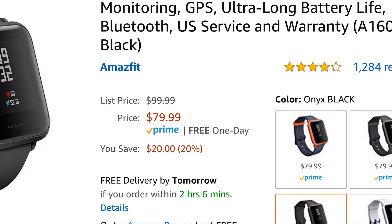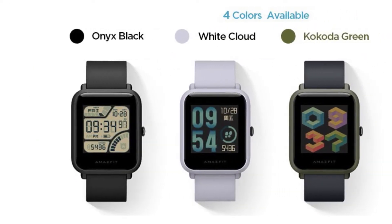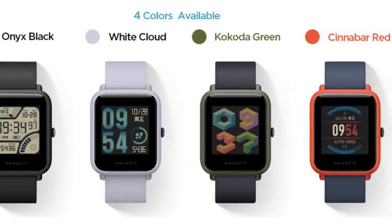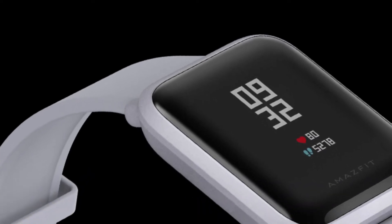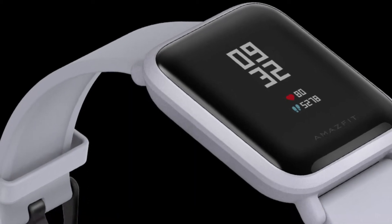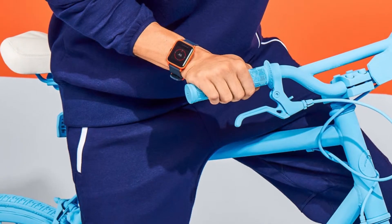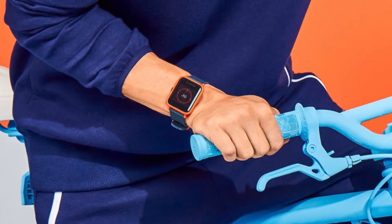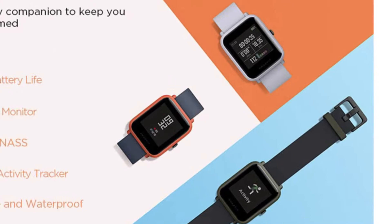It works with either iOS or Android, but since it doesn't run Wear OS, you won't have access to all the third-party apps other smart watches have. Sure, it may not be made with the best materials, and according to reviews it struggles with multitasking, and the screen isn't very good. But if you're looking for a solid smart watch that does what you need it to do for a great price, it's pretty tough to beat this one.